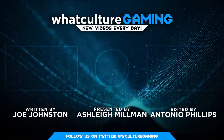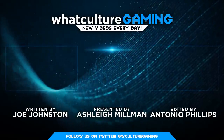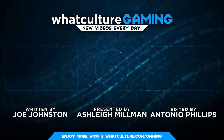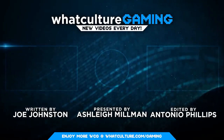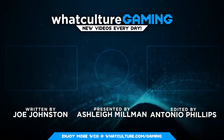And that's our list. Which of these hidden video game tidbits blew your mind? Share your thoughts in the comment section below. I've been Ash, and this has been WhatCultureGaming. Don't forget to like, share, subscribe, and come back again soon for some more lovely gaming content.